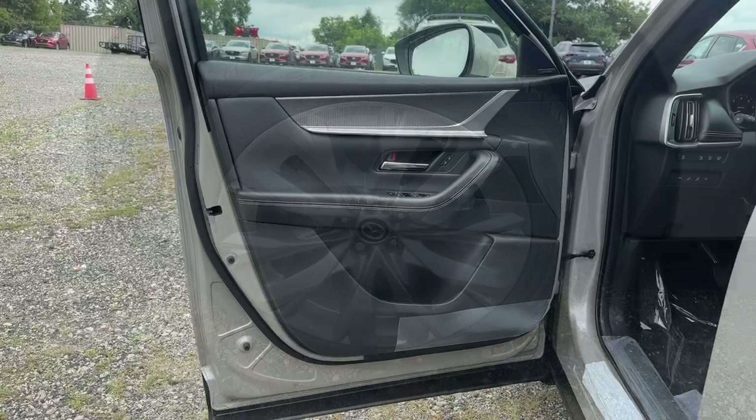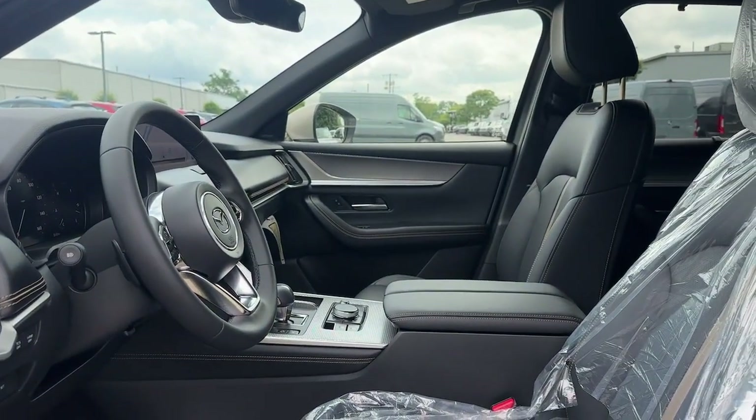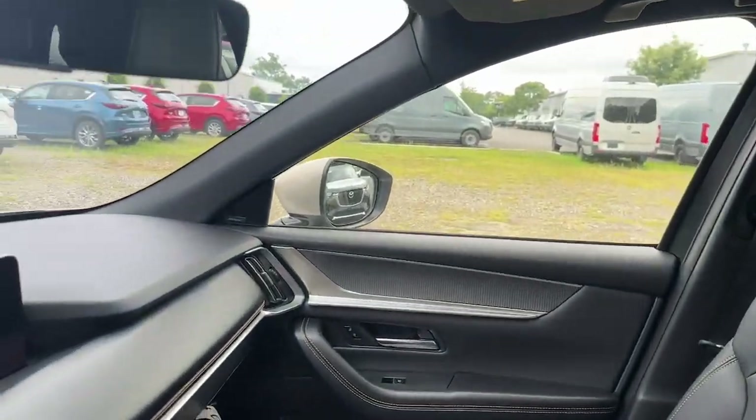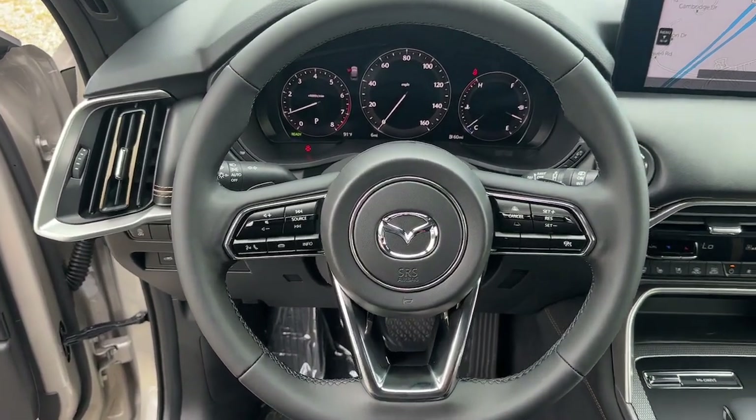The following are some of this vehicle's highlighted options: heated steering wheel, head-up display, panoramic roof, keyless entry, navigation system, moonroof, satellite radio, heated rear seat, power passenger seat, heated mirrors.